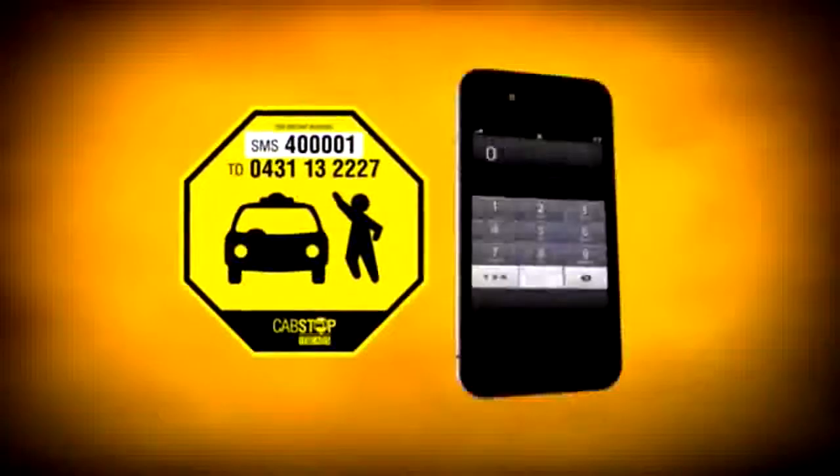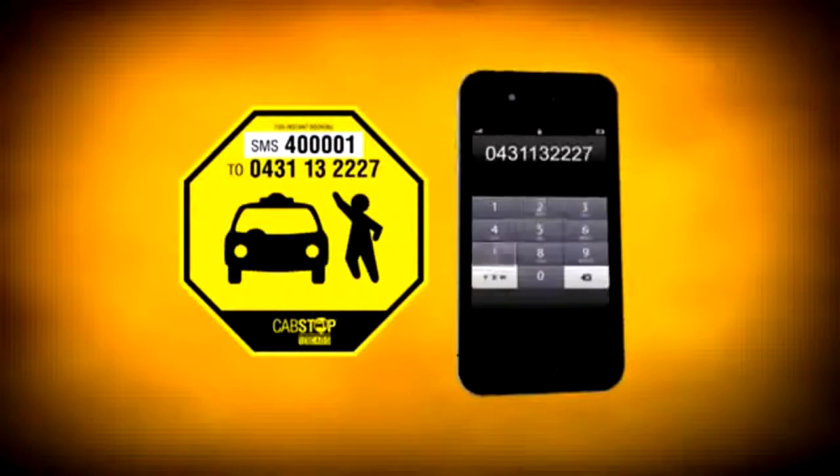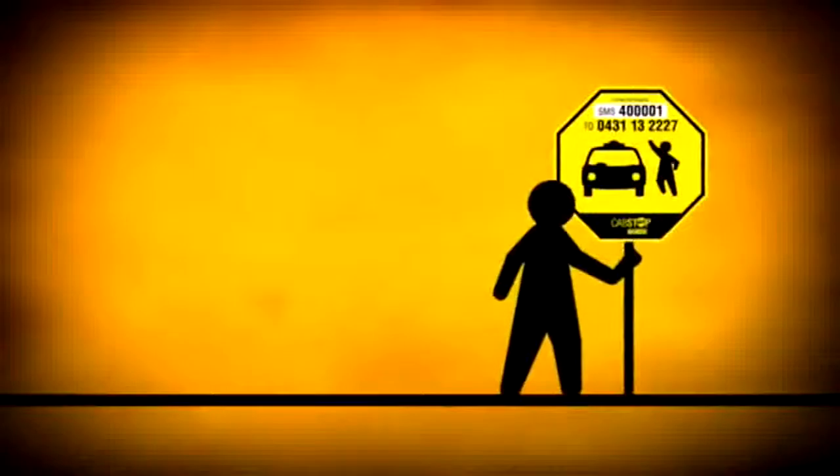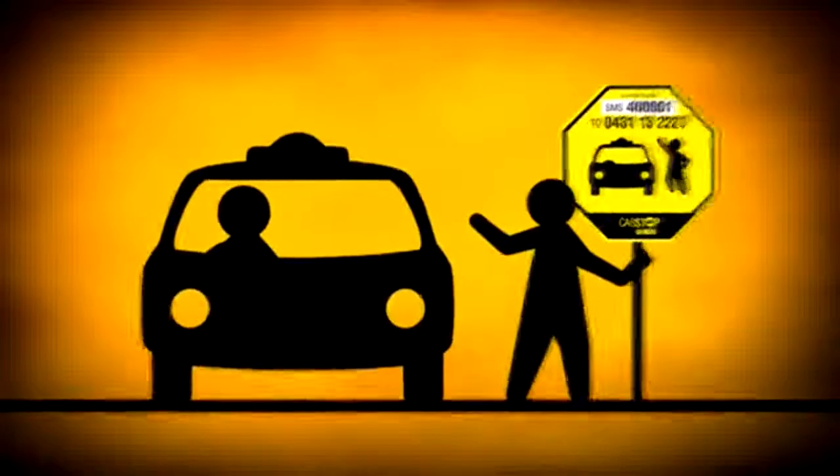Simply SMS the Cab Stop code at your location to 0431 132227. You'll receive a confirmation SMS from 13CAPS with your booking number. Then just wait near the Cab Stop sign for your cab to arrive.